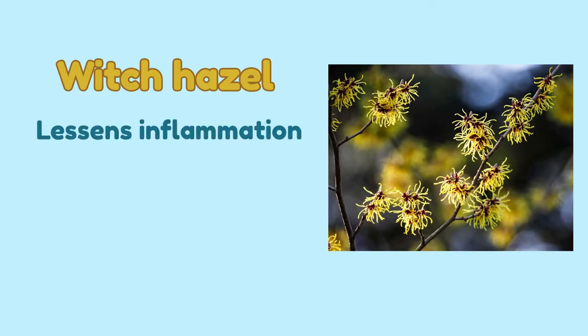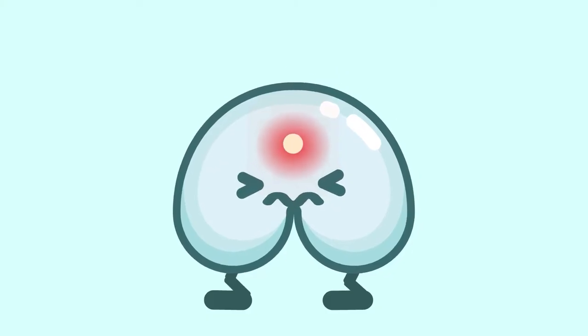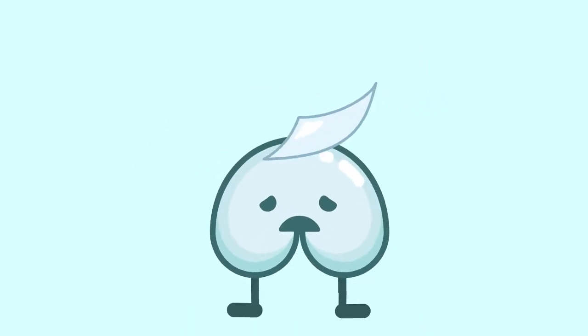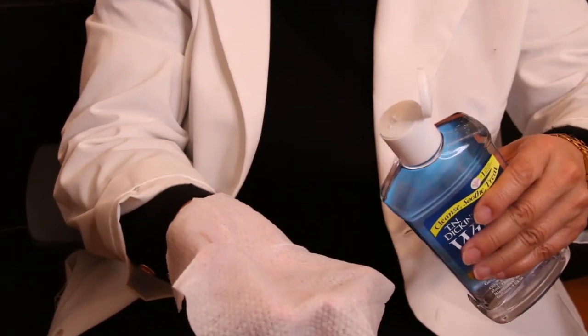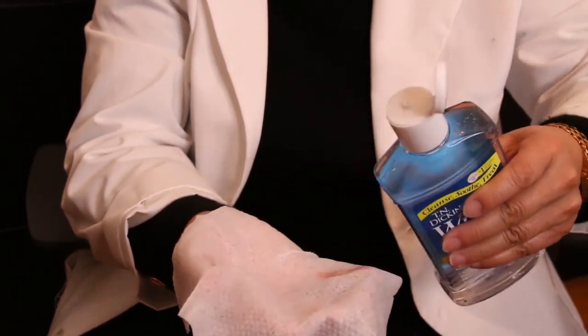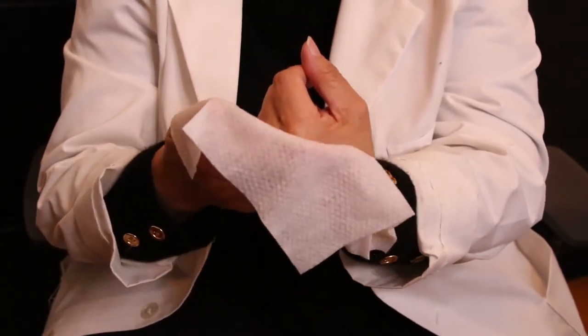Number 2: Witch Hazel. Witch hazel lessens inflammation, draws tissue together, and slows bleeding, making it a commonly used ingredient for inflamed and acne-prone skin. As a gentle astringent that cleanses and soothes irritated skin, witch hazel is a popular choice for your booty. Witch hazel can bring some relief from hemorrhoids or skin irritation and lessen minor bleeding. You can saturate a piece of cloth with witch hazel water and apply it to the affected area.